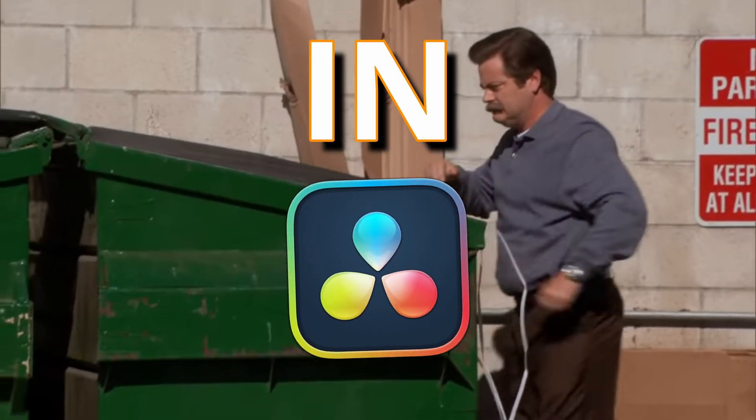I lost work in DaVinci Resolve and if you've used Resolve for any real period of time, you'll know that's not something that really happens. We've got backup, we've got the amazing live save which now recently — like a year ago — is on by default. But I ran into a specific bug that I thought I knew how to handle. Spoiler alert: I didn't.